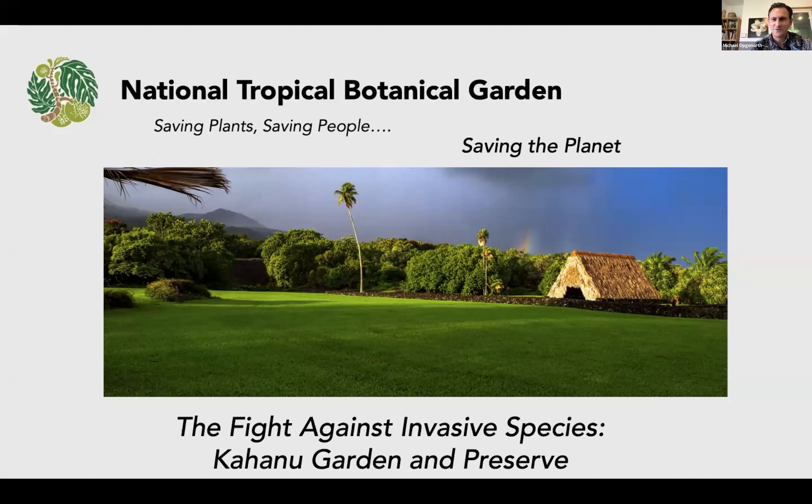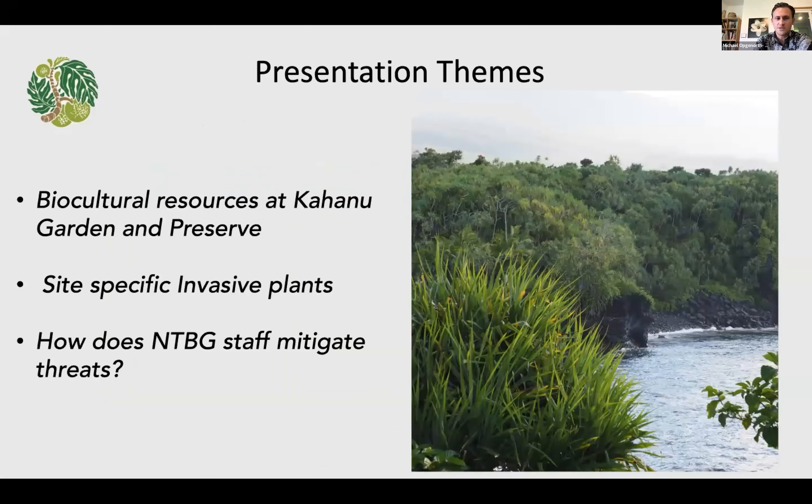You see a picture here of the botanical garden itself — a beautiful haleba or canoe house just at the foot of Pi'ilani Halehiau out in the distance. I'm going to be sharing a little bit about some of the biocultural resources at Kahanu Garden and Preserve, some site-specific invasive plants that we deal with here, and then how we work to mitigate these threats. You see a beautiful photo on the right taken just a few weeks ago from the Hala Preserve. Pandanus tectorius will come up further in the presentation — an important ecologically suited plant for this environment and also an important cultural resource.